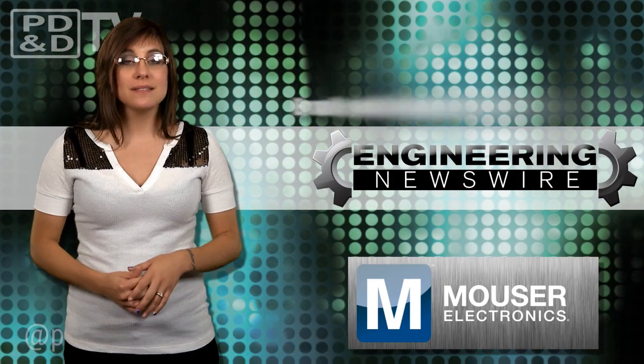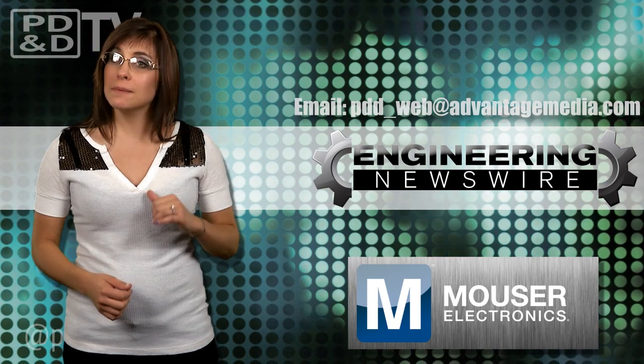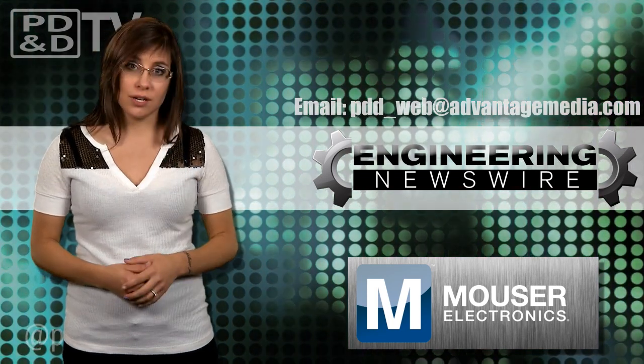Do you have story ideas? Comment below and we'll cover them in the next episode. For PD&D TV, I'm Megan Zuma and this has been your Engineering Newswire.